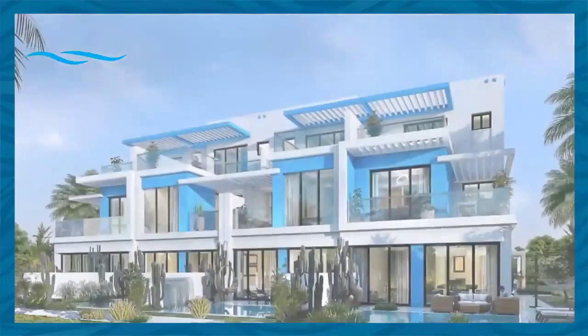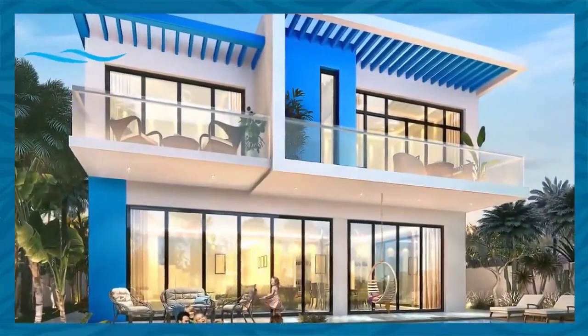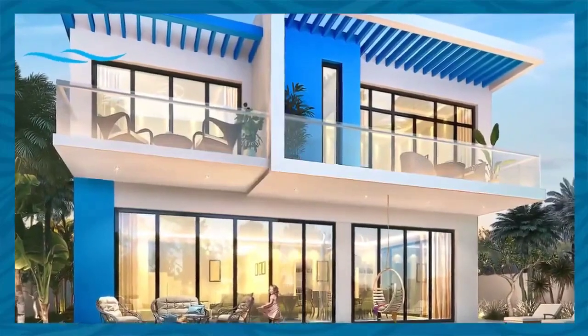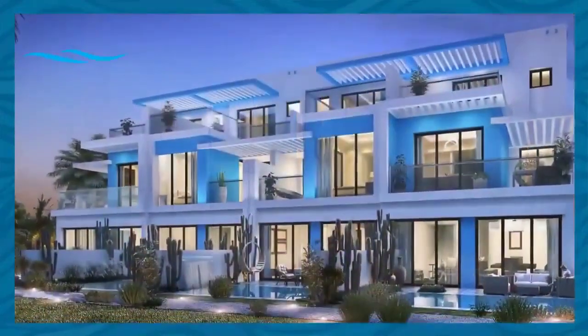Santorini includes an amazing spectrum of townhouses and villas ranging from three-bed townhouses up to six-bed villas. The architecture is stamped by Santorini's blue and white signature colors.